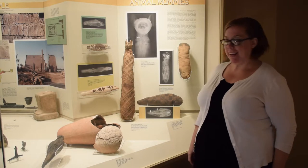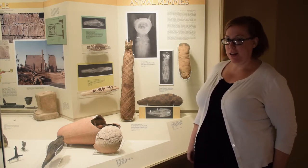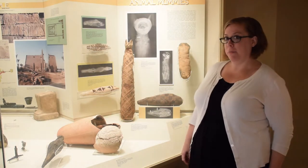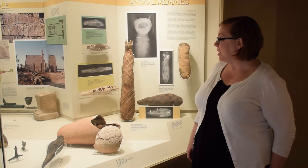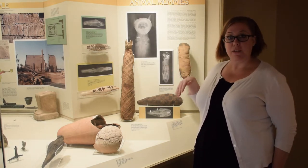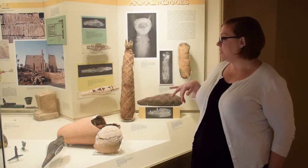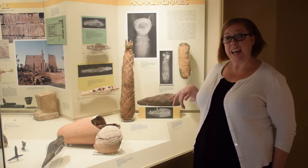Our cat mummy is really exciting. It says here that it is a fake cat mummy, but what's really interesting is that it is an ancient fake cat mummy. What we have here is a really brilliant patterning of linen that you would see on a real cat mummy, but what the priests did here was actually include just a couple of unidentified bones and not a real cat.